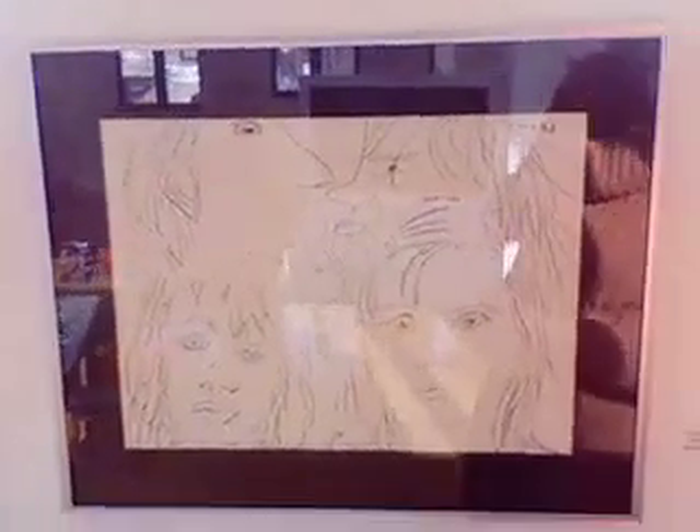There was a drawing workshop where kids learned to draw, and then the parents and the kids drew each other and created their own family portrait.